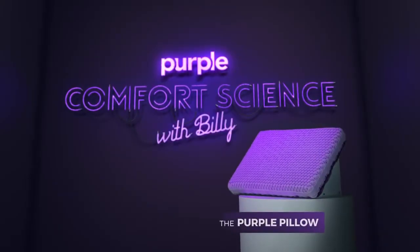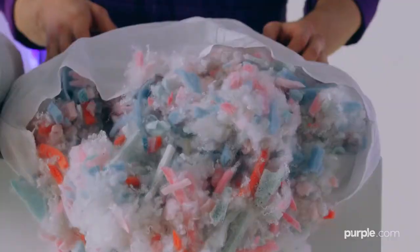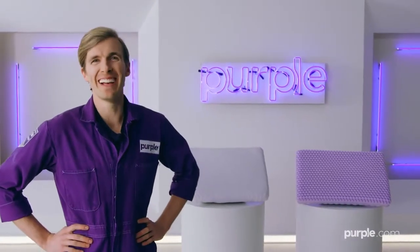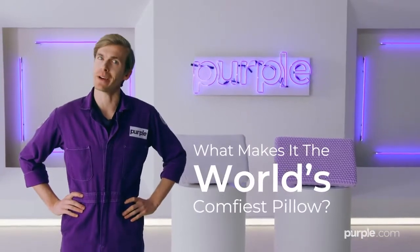Purple Conference Science! Are you laying your head on garbage? Not anymore! Today we talk Purple Pillow and ask, what makes it the world's comfiest pillow?